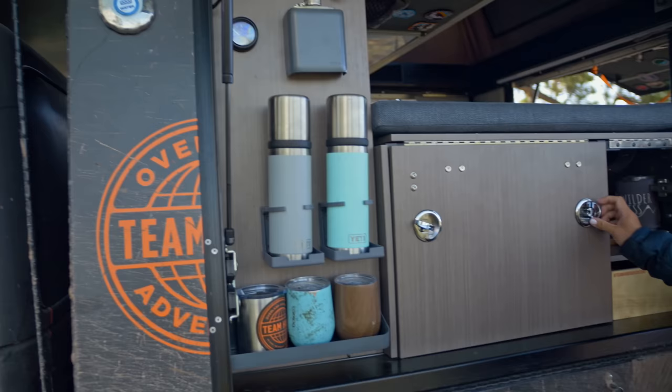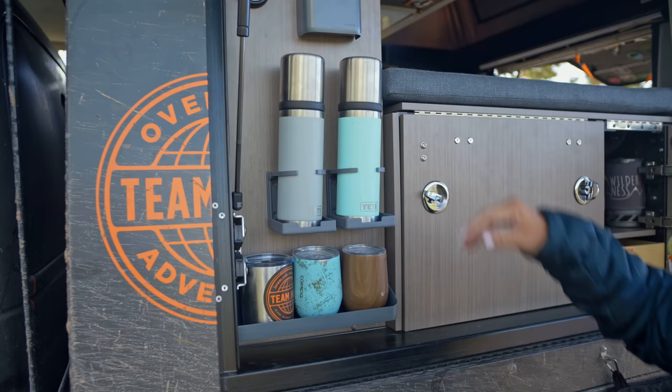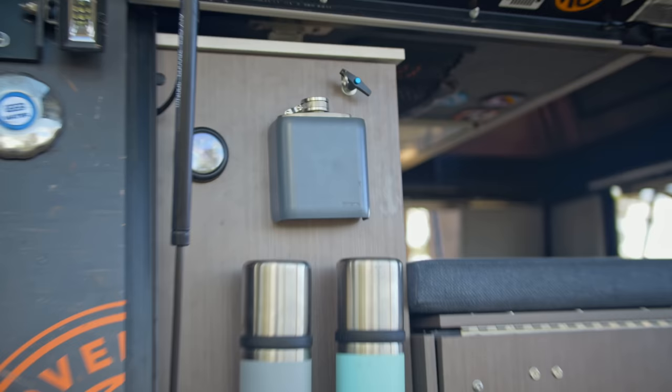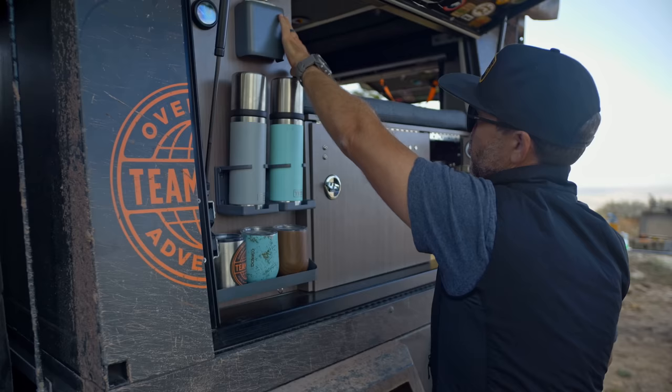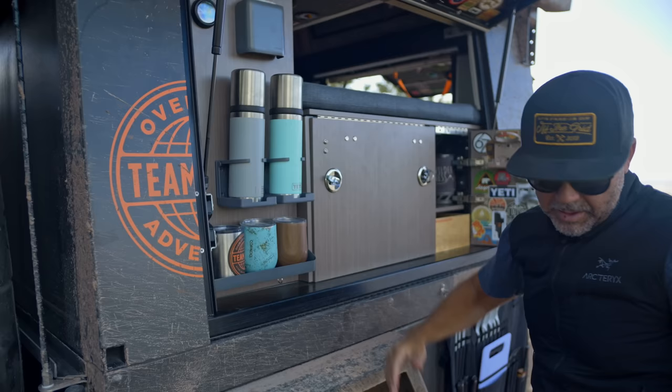We've got all the adult nighttime beverages and all the cups in our little bar area. We also have a water gauge and an emergency flask. We're close to empty — probably about two gallons left. This panel comes off with quick-release clips so you can pull it out for any maintenance, which is really important on these builds — having things be serviceable.